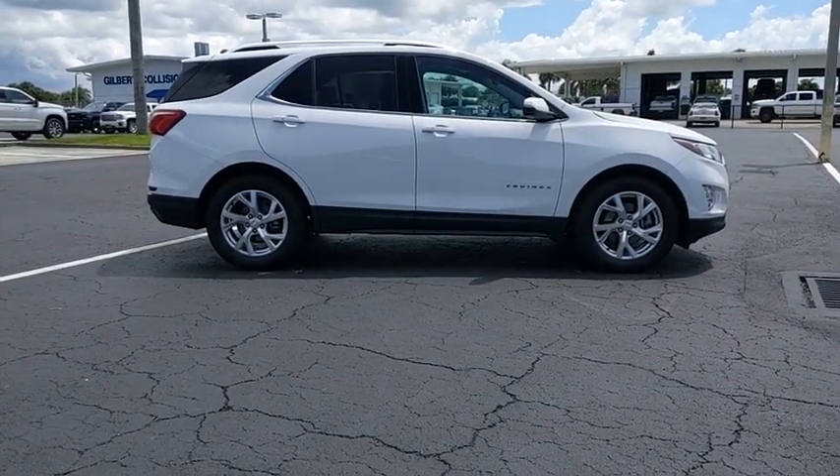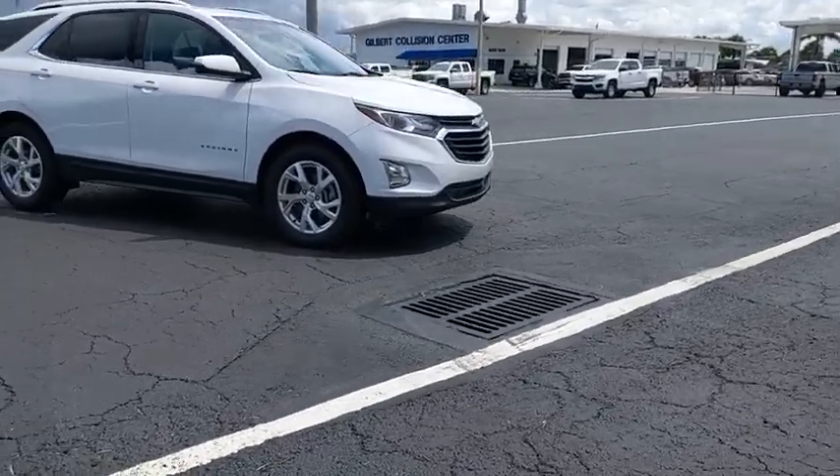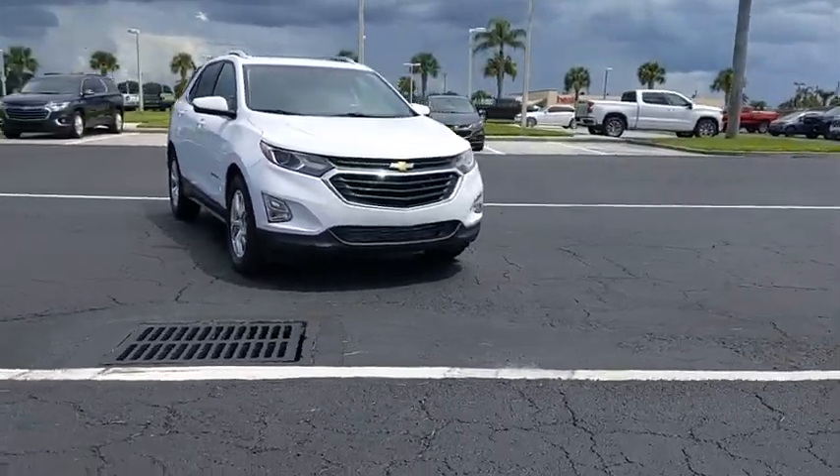Take a ride in a 2018 Equinox. Fuel efficiency, safety, and value equals the Chevy Equinox.